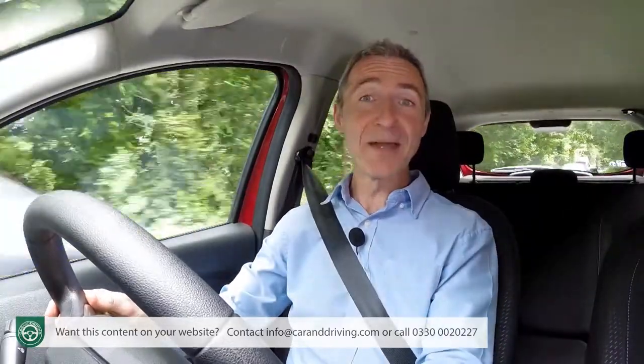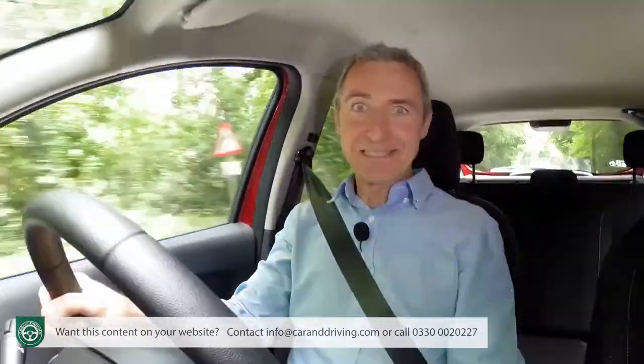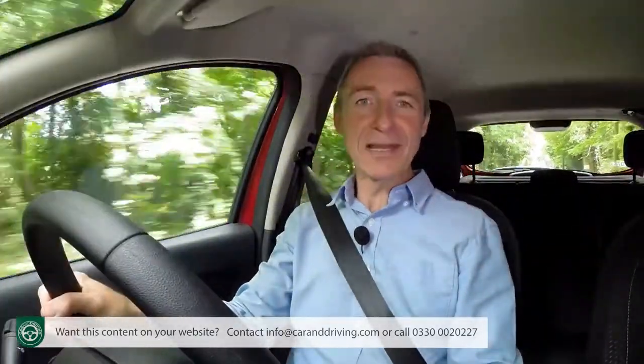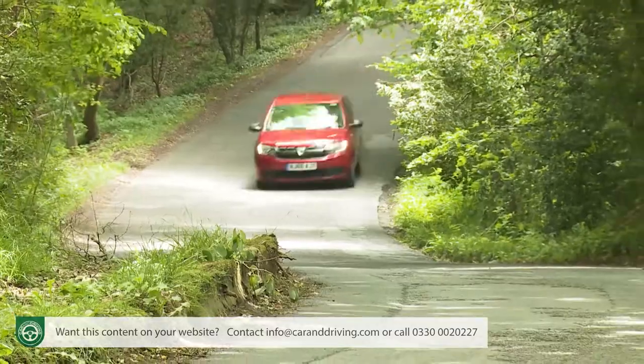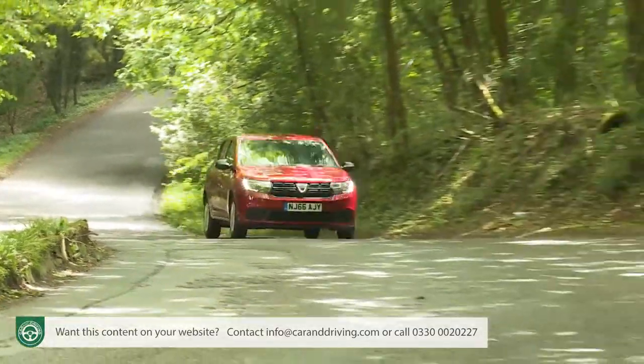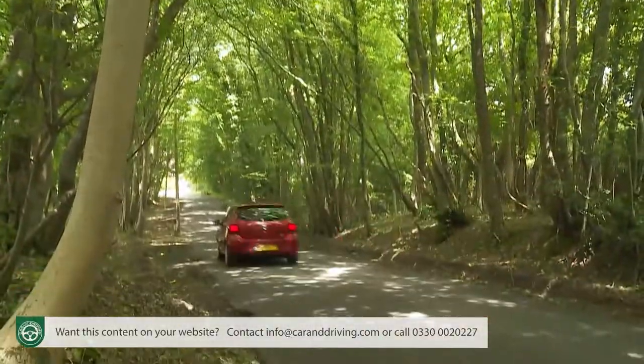We could sit here all day making cutting comments about this Sandero's ride and handling package, but let's cut to the chase: it is perfectly adequate for the modest needs of its target market — it always was and it still is. Are the drive dynamics and suspension up to the most demanding standards? No, of course not — they were originally developed more than a decade ago.